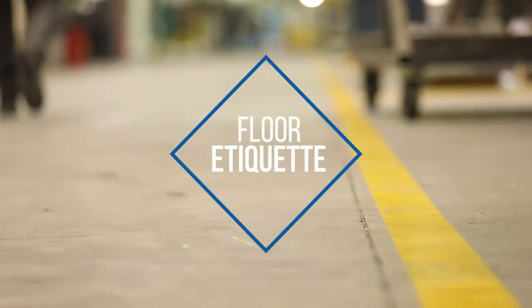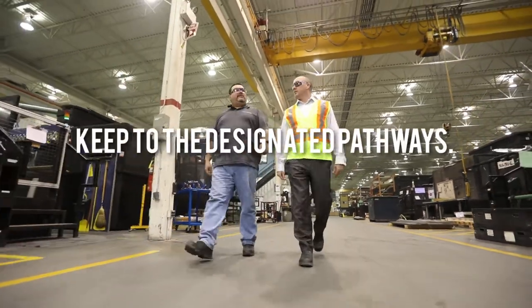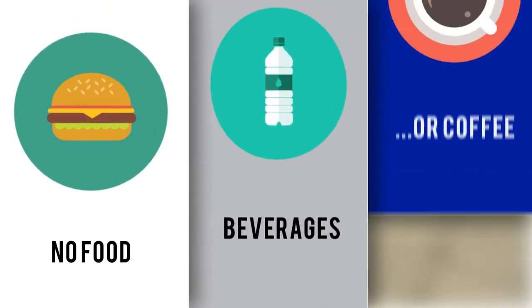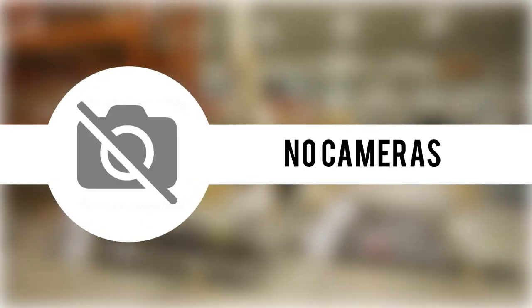Floor etiquette. Stay next to your guide at all times and keep to the designated pathways painted yellow. No food, beverage, or coffee is permitted on the shop floor. Also, no use of phones or cameras on the shop floor.